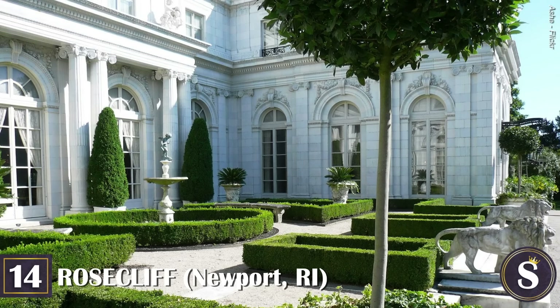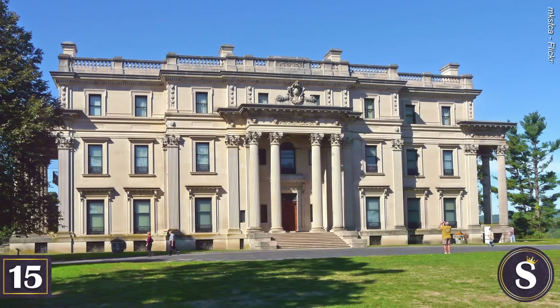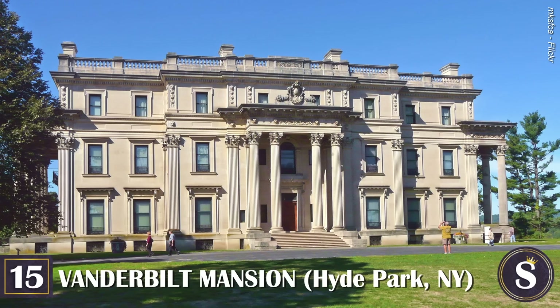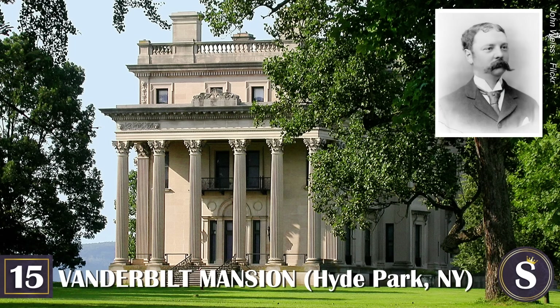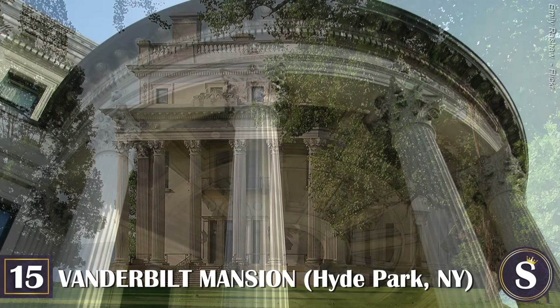The couple would eventually donate the home to the Newport Preservation Society in 1971. Today you can visit Rosecliff and tour its interiors and grounds for a modest fee. Its interiors are somewhat under-decorated and have more of a museum setting; however, it's still a must-see and one of the stops you absolutely have to make while in Newport.